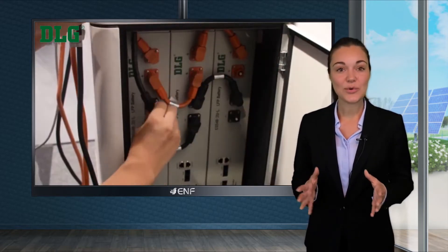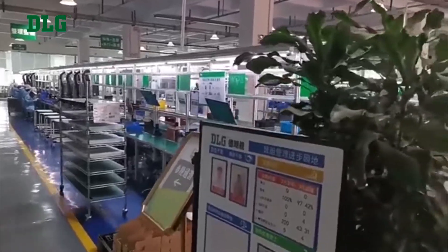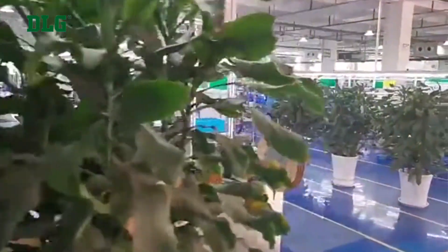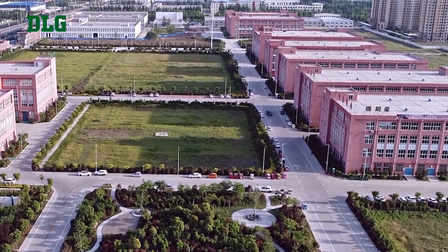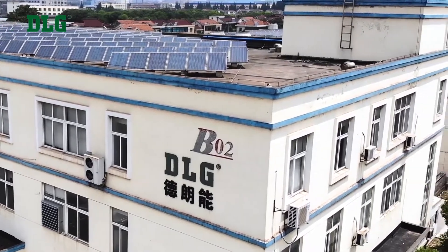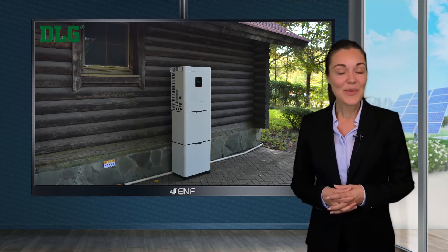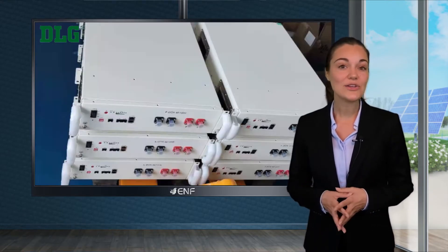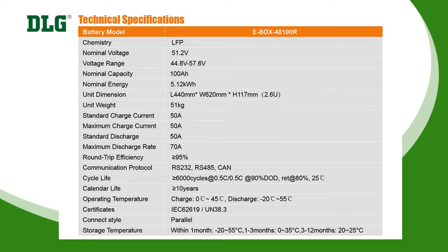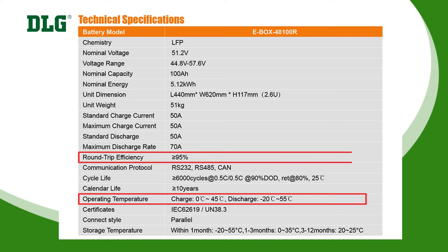These are compatible with common inverter models available on the market. High altitudes with extreme weather conditions, such as varying temperatures and humidity, can be detrimental to the life and performance of storage systems. But our product is designed to work even under such conditions, with a wider operating temperature range of minus 20 to plus 55 degrees Celsius and relative humidity of 5 to 95 percent.